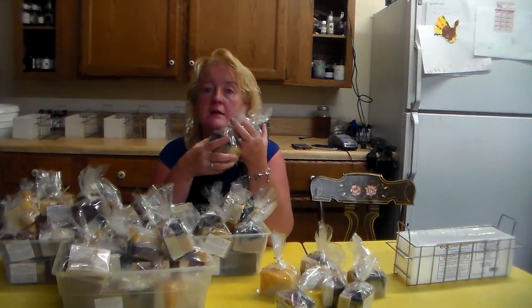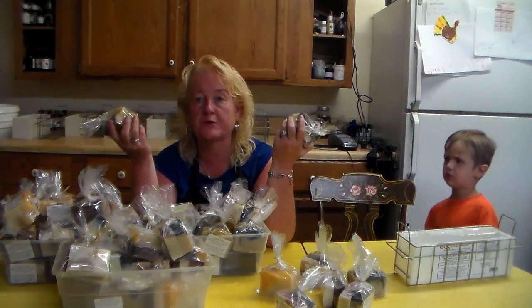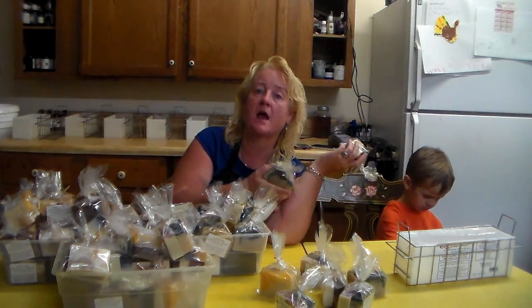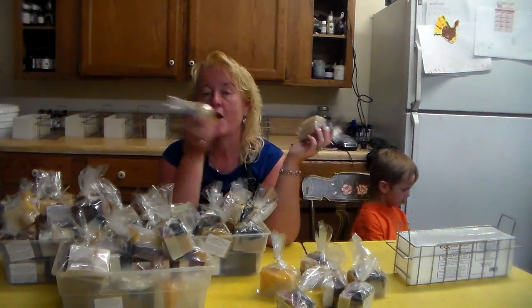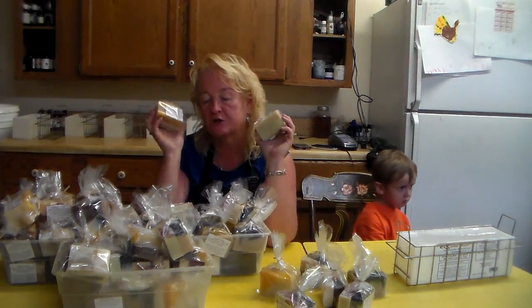These soaps are all experimental — I would have put them in my discount bin and sold them for three or four dollars, but I feel so much more rewarded being able to send them out to you all as a thank-you for being a patron.